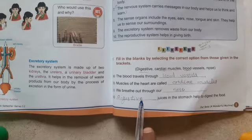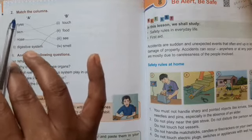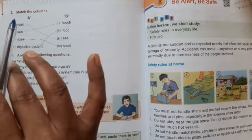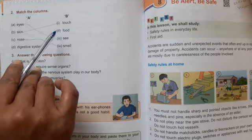Question number two: match the following. Before matching, we already did this. You must read the words from both columns carefully then match. Eyes help us to see; skin helps us to feel touch; nose helps us to smell; digestive system digests the food.